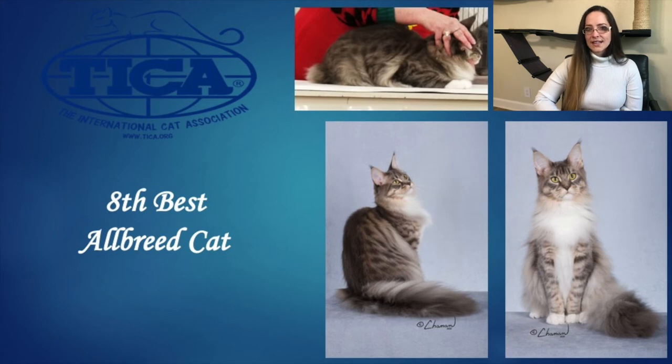Our 8th Best Allbreed Cat is our Maine Coon female. She is just over 2 years old, blue silver classic tabby. She has a beautiful strong square muzzle with a nice chin — good depth and width to that chin that helps complete the square look. Large oval eyes. A nice gentle curve to her profile with a straight bridge of the nose. Nice large ears with good width to the base and beautiful lynx tipping, well set and balanced on that head. Shaggy coat with a beautiful frontal ruff. Substantial cat, broad chest, very strong, nice boning, and a really nice long full tail. She is really beautiful and she is our 8th Best Allbreed Cat. Congratulations.